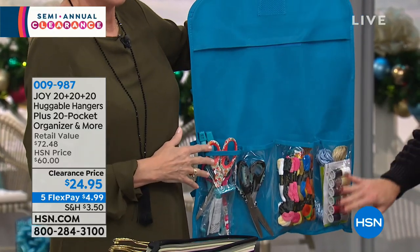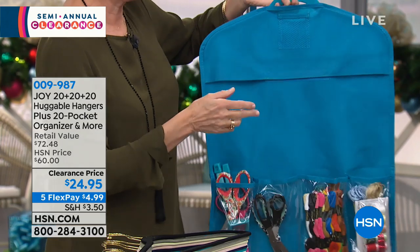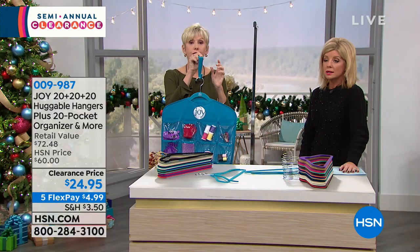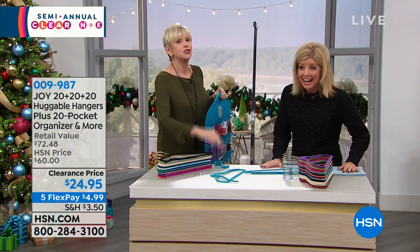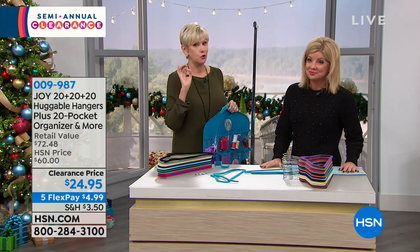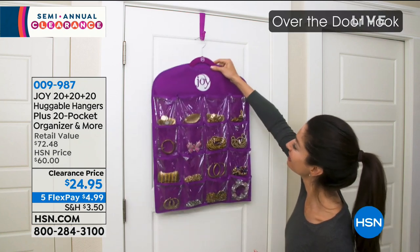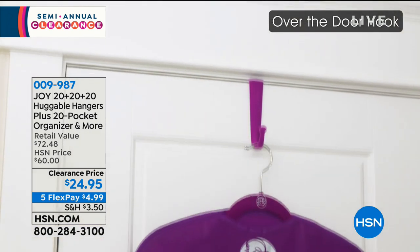Simply pop one of your pant hangers right under the hook-and-loop closure and hang it in your closet — it's 24 by 18 inches. You can also hang the hook over any door. You're getting 60 pieces plus accessories to change your closet. This is over 55% off and the best value we have ever done for a 60-pack of Joy's Huggable Hangers.